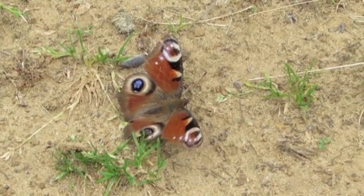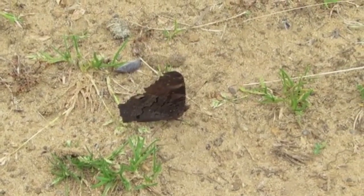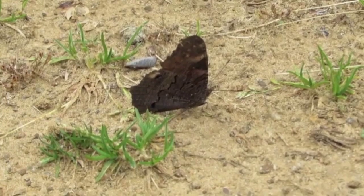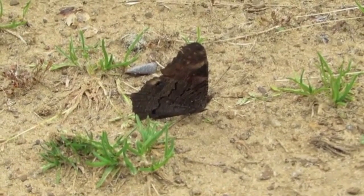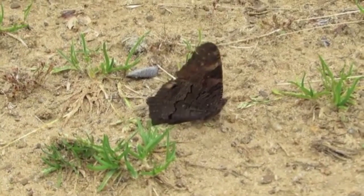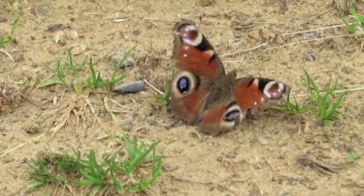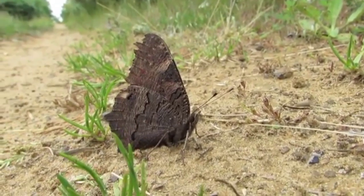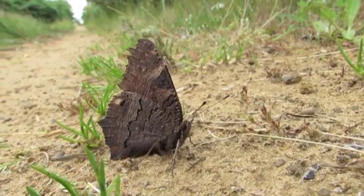The butterfly has a wingspan of around 5 to 6 centimeters (2 to 4 inches), and its wings are typically a deep red-brown color with blue, black, and yellow markings. It is a common butterfly in many parts of Europe and can often be seen in gardens, meadows, and woodland areas.